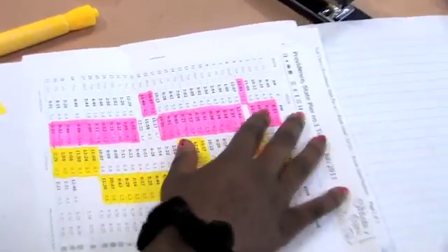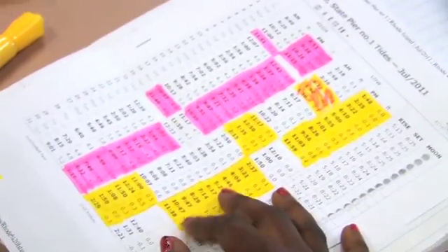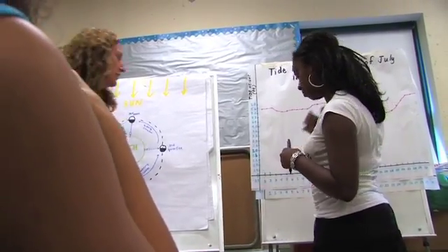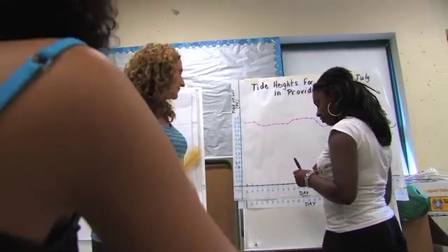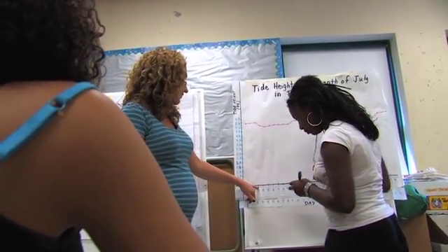We're going to look at how the tide heights change during the month and start to understand where those stronger currents and tides are. Pink is for the highest tide during that day, and yellow means the lowest. So do you go down to the negative? Yep. Negative 0.1 — so it's right below here, right there.